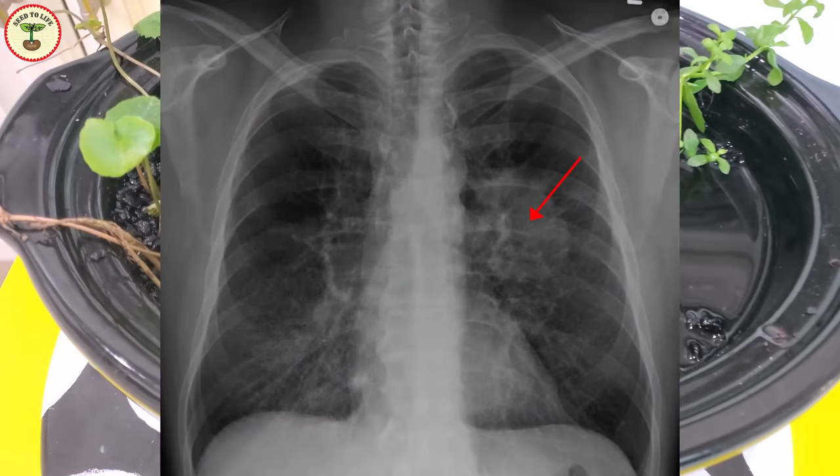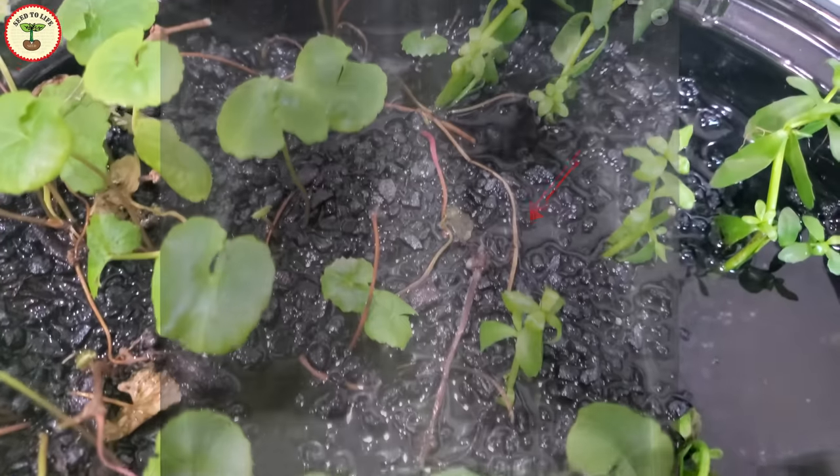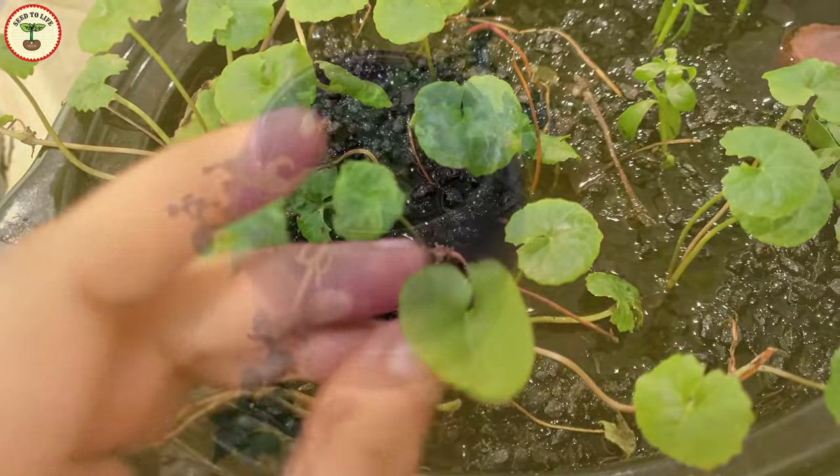There are some studies that indicate that the phytomedicines in gotu kola help to curb lung cancer cells, as they limit the growth of new cancer cells. It is also believed that gotu kola reduces gastric ulcers and promotes the healing of wounds.